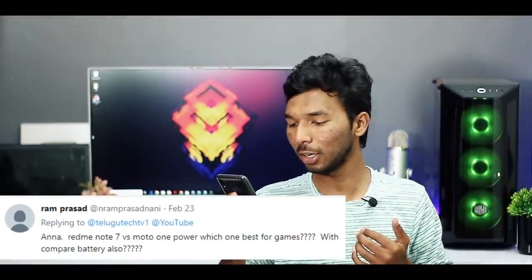Next question from RAM press: Redmi Note 7 vs Moto One Power — which is best for gaming and battery? Moto One Power has a Snapdragon 636 processor. Redmi Note 7 has a Snapdragon 660 processor, so Redmi Note 7 is a lot better. If your budget is around 15,000, you can also consider Redmi Note 7 Pro, which has a Snapdragon 675 processor — a powerful gaming processor with a great camera.